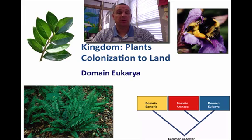Hey guys, it's Mr. Kennedy back with a video and we're going to be talking about the kingdom of plants and colonization to land.